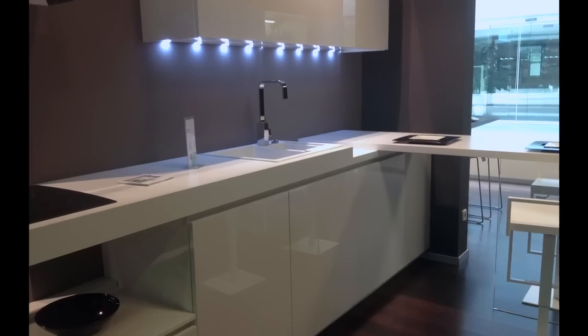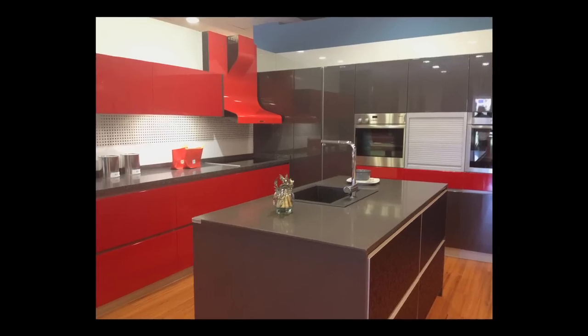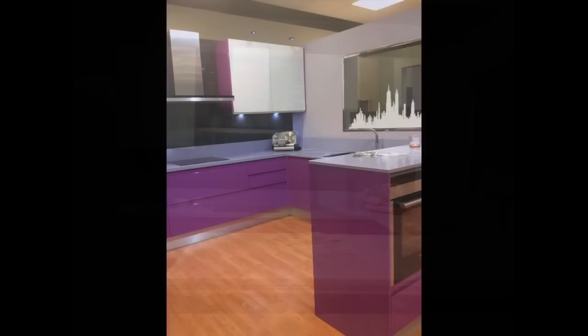Bright colors, contrast, sleek surfaces, and a kitchen that even matches our business card kept our creative juices flowing.